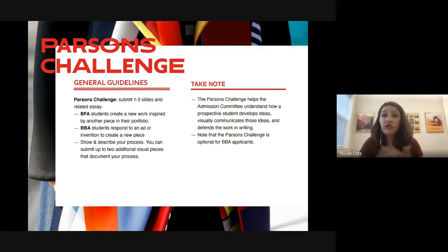For design management students, you can submit a challenge thinking about an invention, an ad, or commentary on your work. We give you one to three additional slides for the Parsons Challenge — it's up to you whether you use one or all three. Some students like to show their process; others prefer to show only the final product, and that's totally fine.